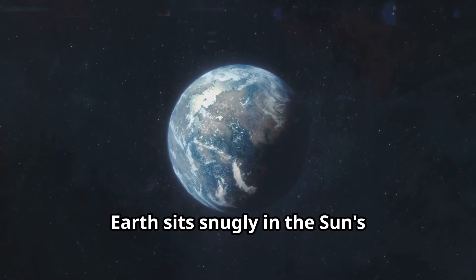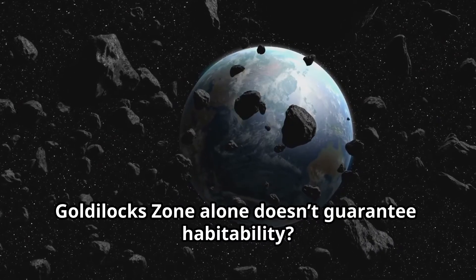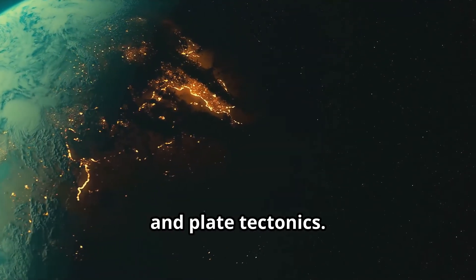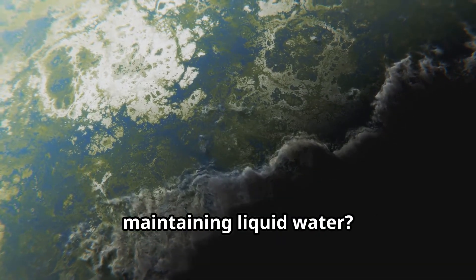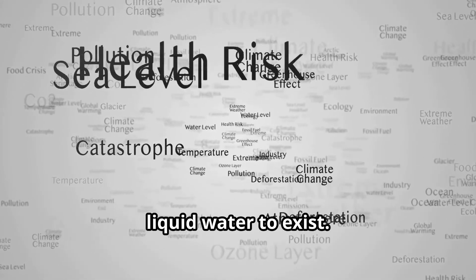Earth sits snugly in the Sun's habitable zone, but being in the Goldilocks Zone alone doesn't guarantee habitability. Many other factors come into play, like atmosphere, magnetic fields, and plate tectonics. Earth's atmosphere traps heat through the greenhouse effect, maintaining temperatures that allow liquid water to exist.